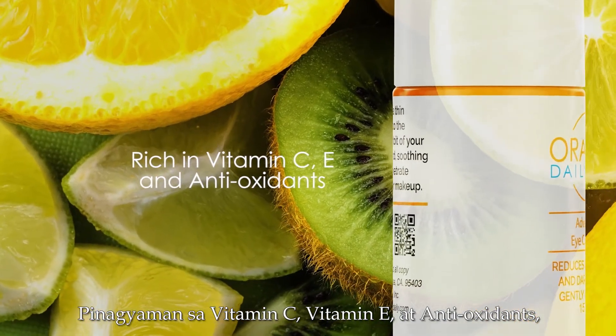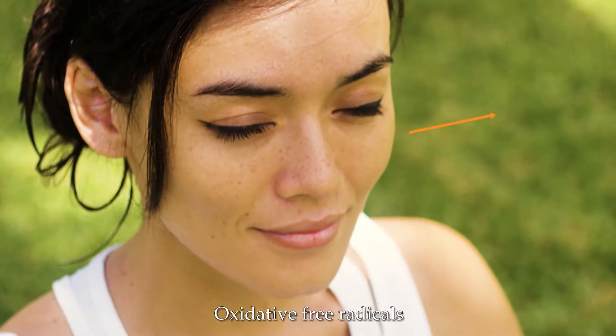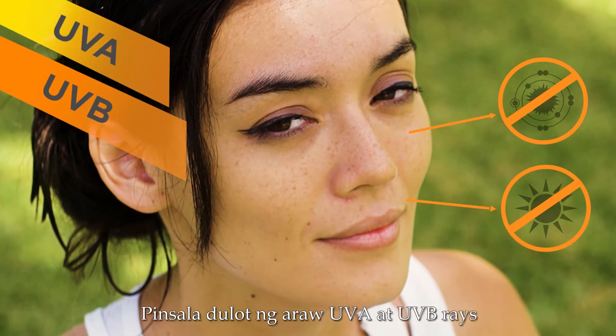Enriched with vitamin C, vitamin E, and antioxidants, shielding your skin against oxidative free radicals and sun damage caused by UVA and UVB rays.